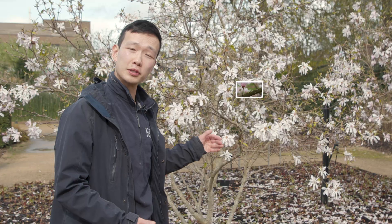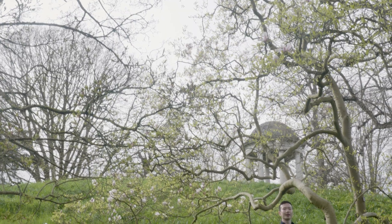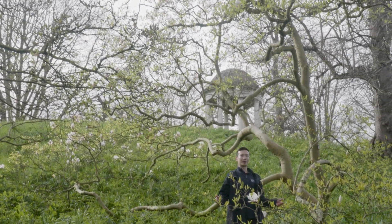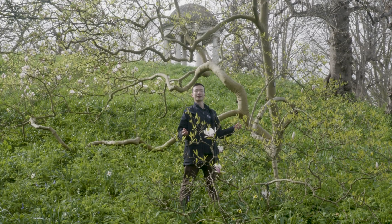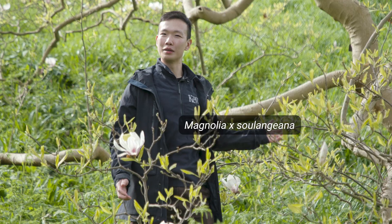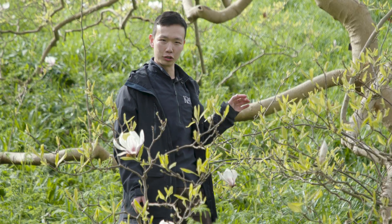Another feature of magnolias is their smooth bark, particularly when they're young. Some of the older magnolias will develop a bit of rougher bark, but the younger ones tend to be smooth, quite matte-shiny, and a bit of a grey-blue colour. Here we have Magnolia × Sulangiana, a tree-forming magnolia. It's a magnificent specimen, and it really typifies some of the features of the Magnolia genus.